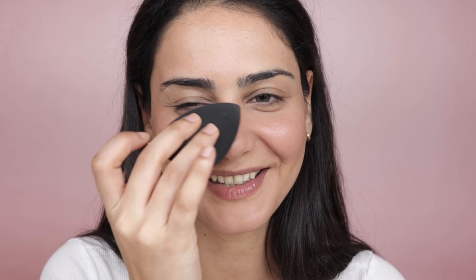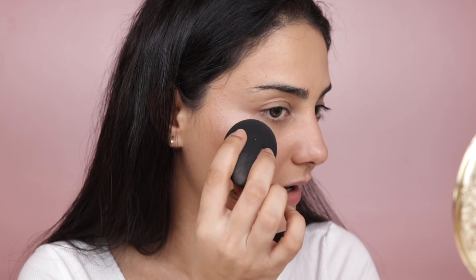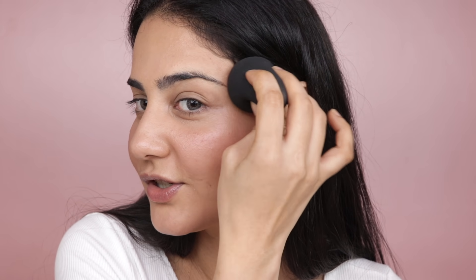Next I'm using a liquid highlighter — the Wet n Wild MegaGlo Hello Halo Highlighter. If you want a matte finish you can stop here, but this adds slightly more dew. I'm taking a little product on the back of my hand, picking it up on the beauty blender, and tapping it on the high points of my face. See how luminous the skin looks! Using a blender to apply highlighter picks up most product but the finish is just very pretty.